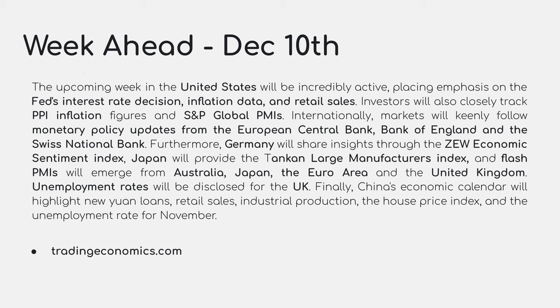The upcoming week in the United States will be incredibly active, placing emphasis on the Fed's interest rate decision, inflation data, and retail sales. Investors will also closely track PPI inflation figures and S&P Global PMIs. Internationally, markets will follow monetary policy updates from the ECB, Bank of England, and Swiss National Bank. Germany will share the ZEW economic sentiment index, Japan the Tankan large manufacturers index, and flash PMIs will emerge from Australia, Japan, the eurozone, and the UK. Unemployment rates will be disclosed for the UK, and China's calendar highlights yuan loans, retail sales, industrial production, house price index, and the unemployment rate for November.